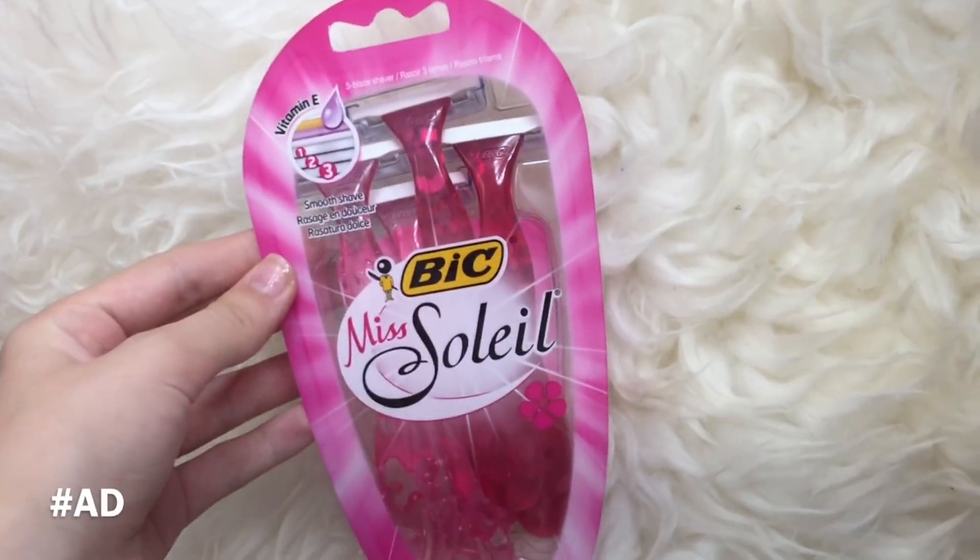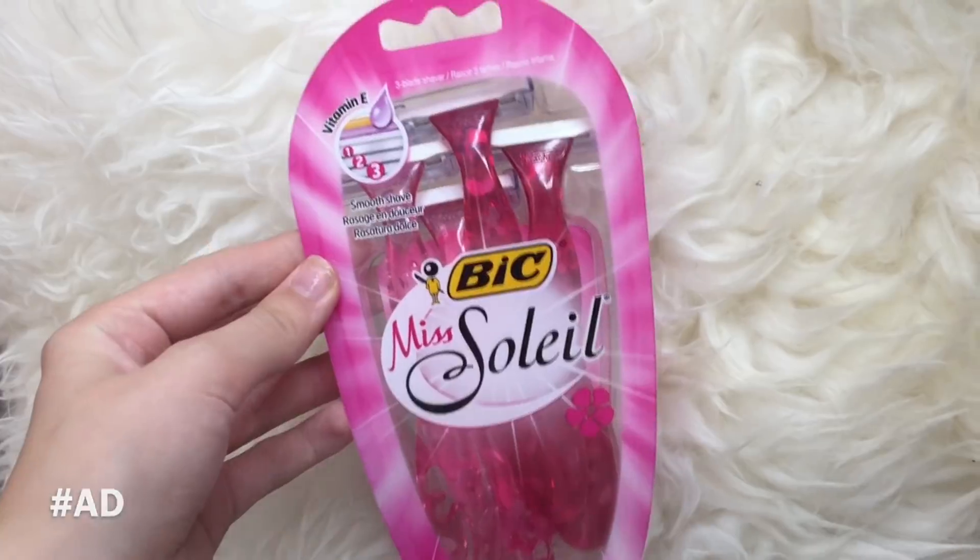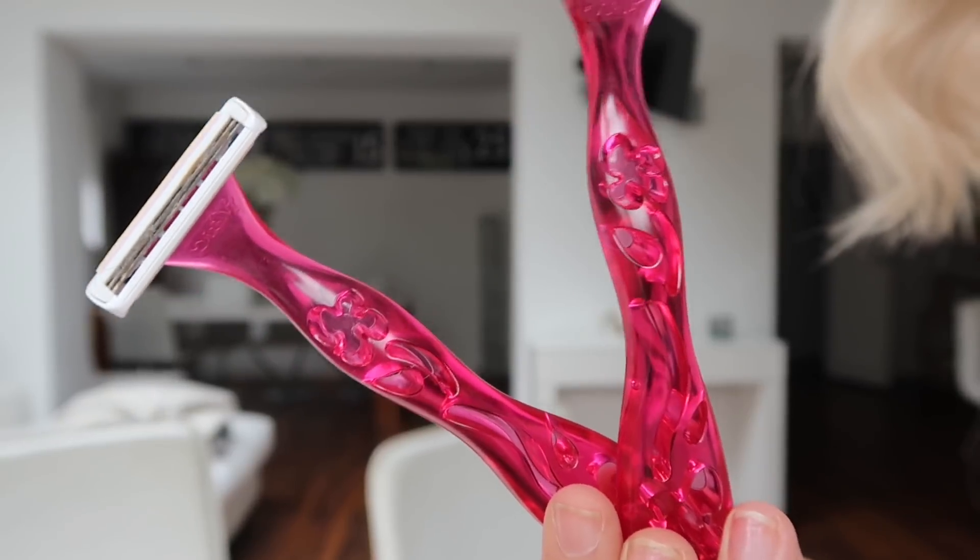The first product we both bought is the Bic Soleil razors. You guys might recognize these — we've talked about them before. We think they're really really good razors and we'd definitely recommend them for teenagers. They're our everyday razors. Look how pretty and pink they are — such a pretty pink floral handle. It's so important to pick the right razor; you want a nice clean, comfortable, smooth shave.